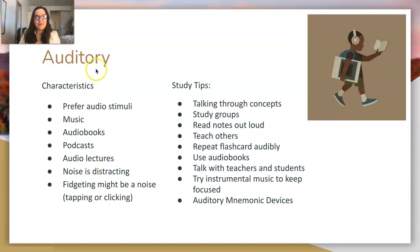The next style is auditory. The characteristics of an auditory learner: you prefer audio stimuli — think music, lectures, audiobooks, podcasts, anything with an auditory component. You might mutter to yourself when reading, or physically read things out loud to understand them better. Fidgeting with noise, like tapping or clicking a pen, is also an audio stimuli thing.